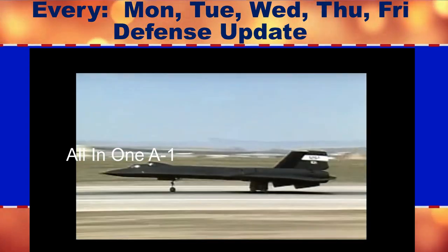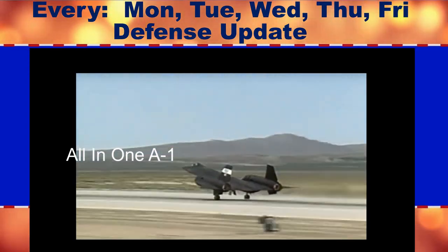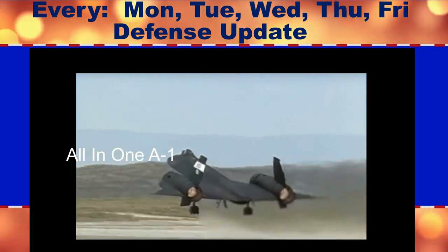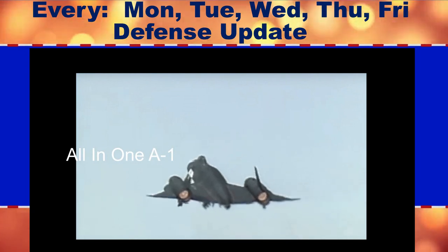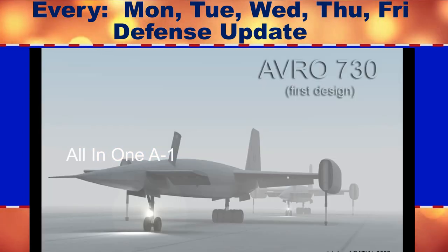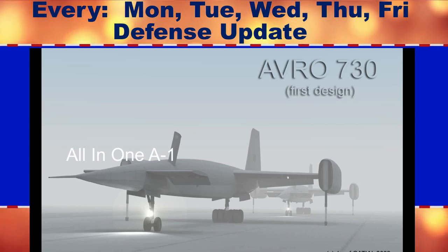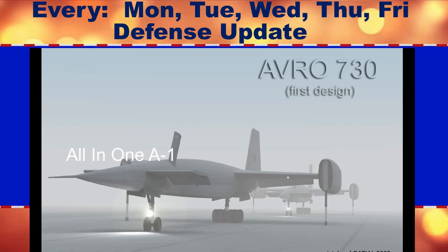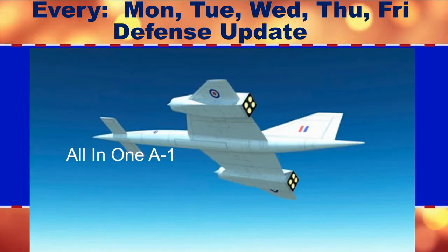The Avro 730 was born during the early 1950s, in the golden twilight of manned strategic bombers before ICBMs made their debut. To support its force of nuclear-armed V-bombers — the Valiant, Victor, and Vulcan — the Royal Air Force called for a high-altitude, long-range reconnaissance jet that could fly at a speed of at least Mach 2.5.